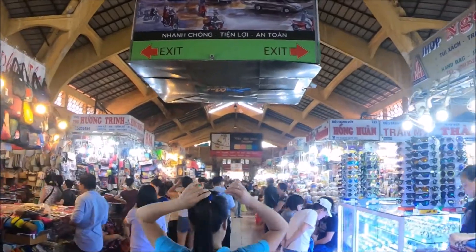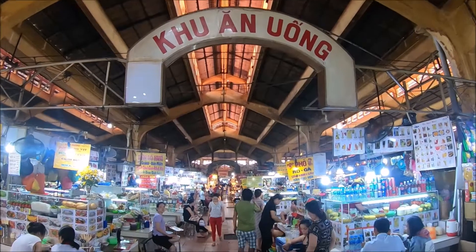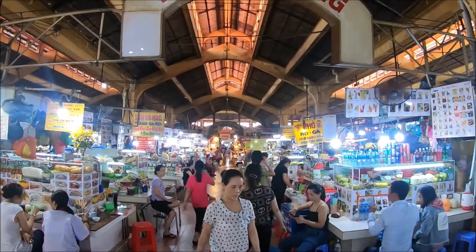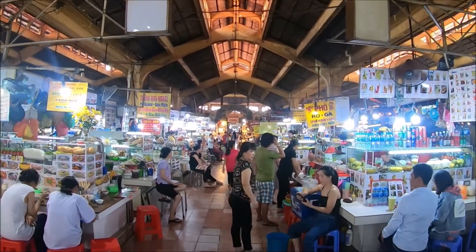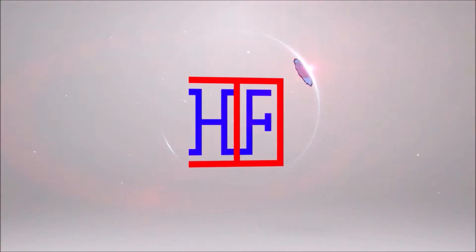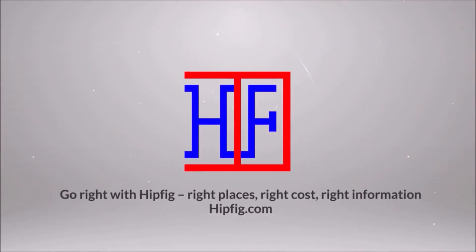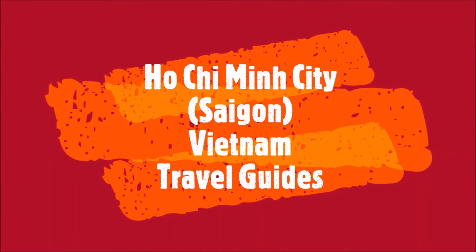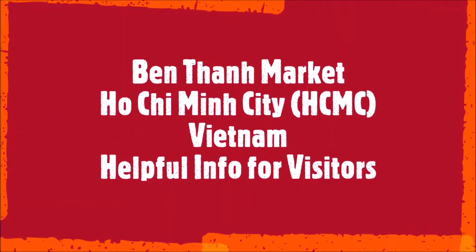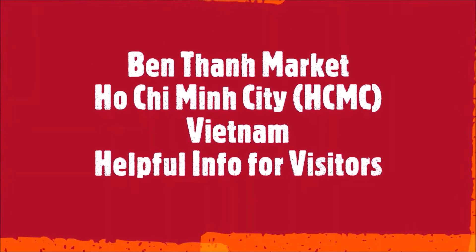Info in this video will include directions, times, and of course we'll share our own experiences and tips. Keep watching this video, and if you found it helpful, like this video and write a comment. We really do want to hear from you so that we can keep improving our content. Welcome to HIPHIG. If you're a travel enthusiast, join our community by subscribing to this channel. This is the Ho Chi Minh City, also formerly known as Saigon, travel guide series. This episode is Ben Thanh Market in Ho Chi Minh City for visitors to Vietnam.